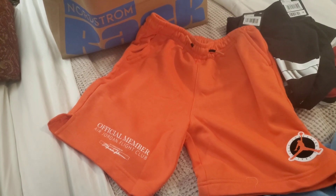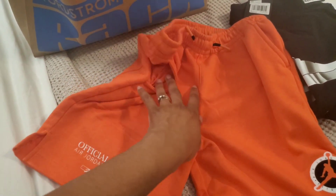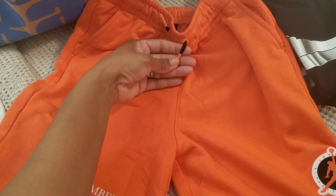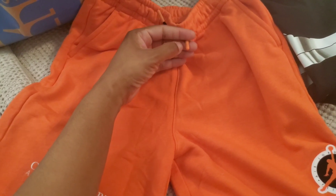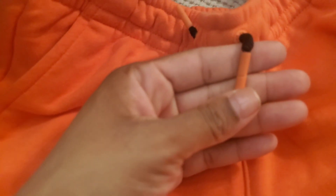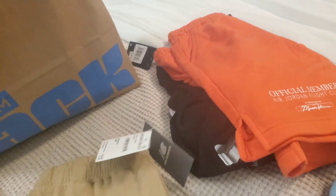They have pockets on the side. They're nice and thick — they almost don't feel like plastic but they might be. They're really solid.